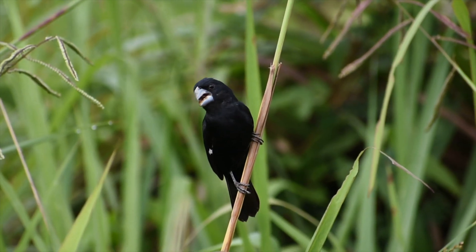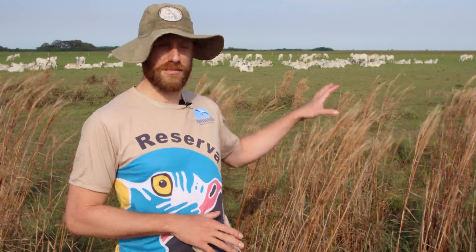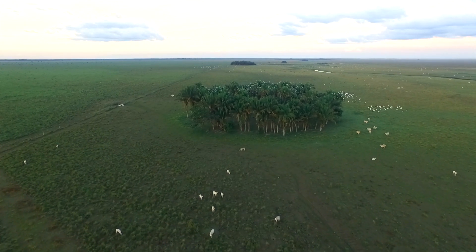Threatened savannah birds, but also long-distance migratory birds like the buff-breasted sandpipers. Cattle ranching in tall grass savannah, and in this river-edged short grass habitat, is actually a productive system compatible with the ecosystem.